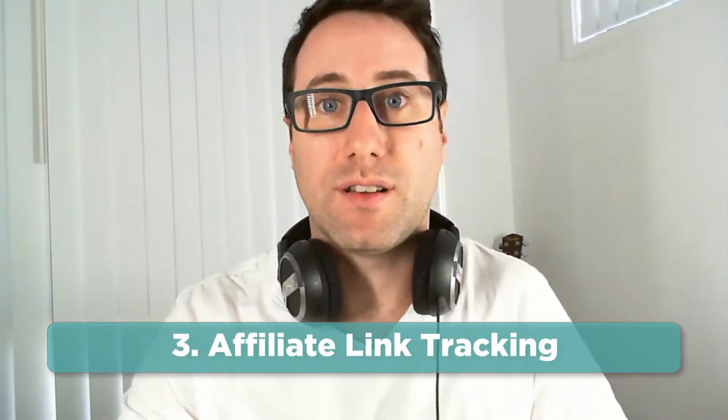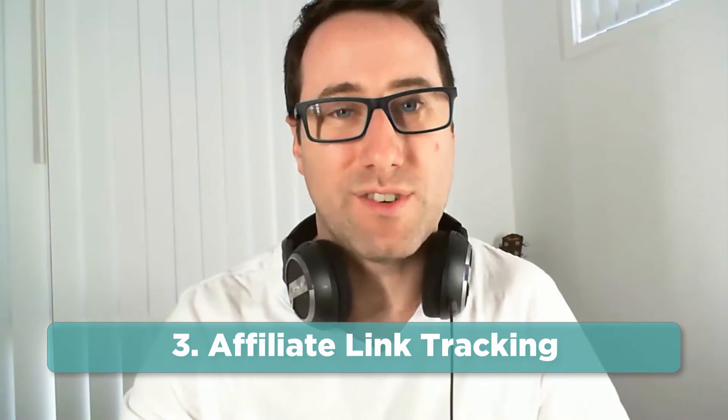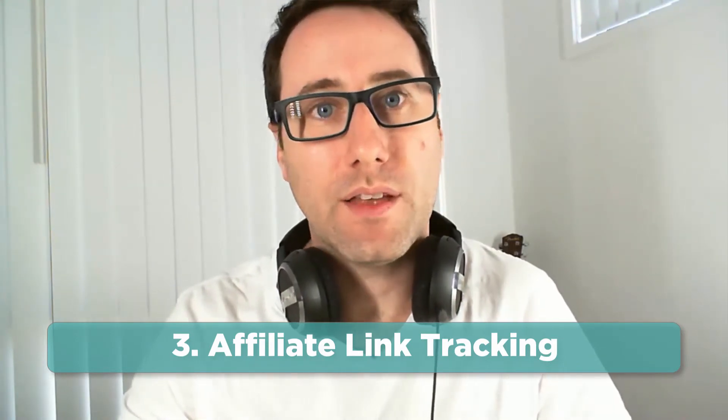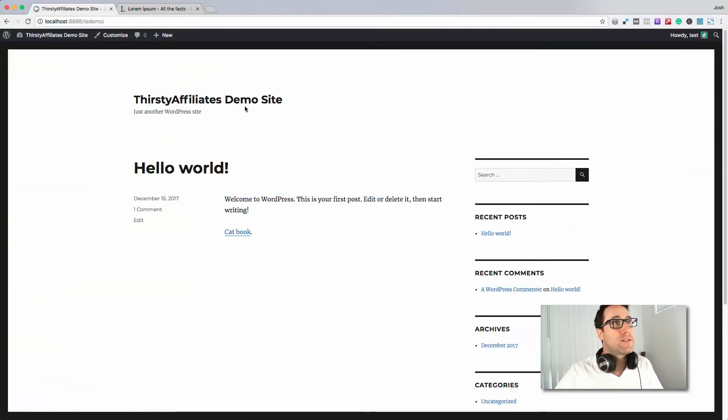Lastly, you also often get tracking with tools like ours, so you can see how many people actually click on your affiliate links. That can be handy to see what's actually working and what's resonating with your audience. Now what I want to do in this video is go through a demonstration — specifically how to add your first affiliate link in ThirstyAffiliates, and how to insert that link into a blog post. I'm going to minimize myself and show you this ThirstyAffiliates demo site, which is just a local site on my machine.